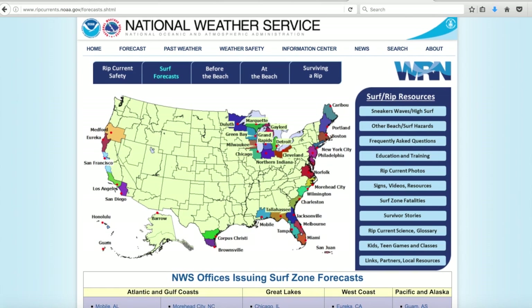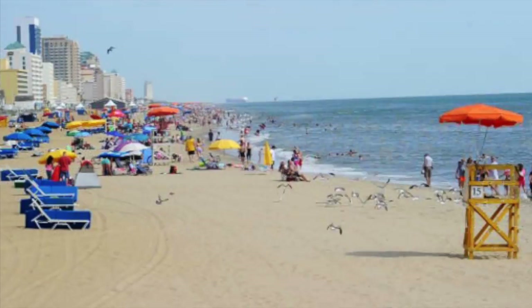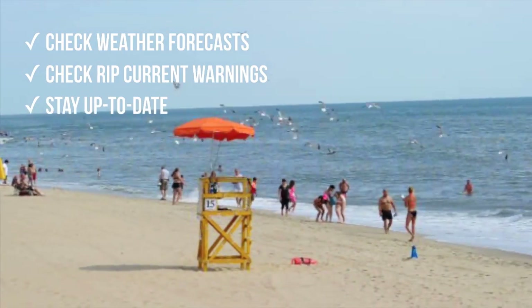This time of year, we see an increase in persons in the water and search and rescue cases. I think a lot of these are preventable by following our boating safety tips. Always check the weather before you head out, especially the rip current forecast. Beach conditions can change rapidly, so keep up to date.